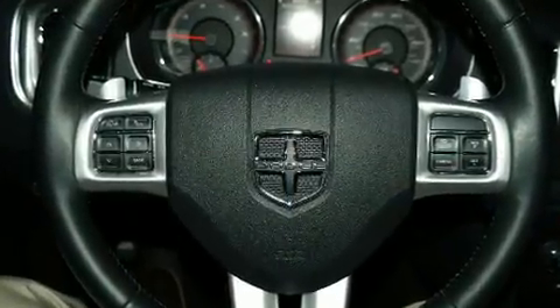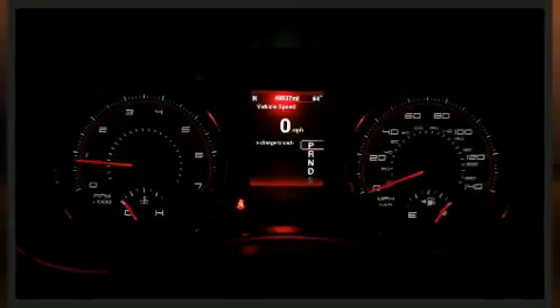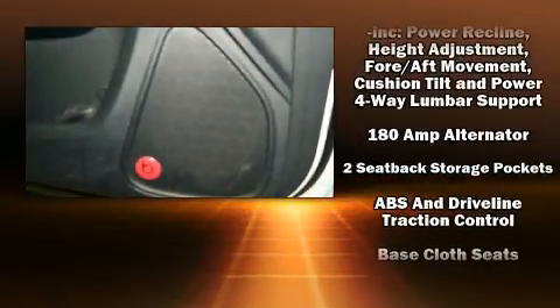All of the premium features expected of a Dodge are offered, including front and rear reading lights, speed-sensitive wipers, heated door mirrors, remote keyless entry, and air conditioning.